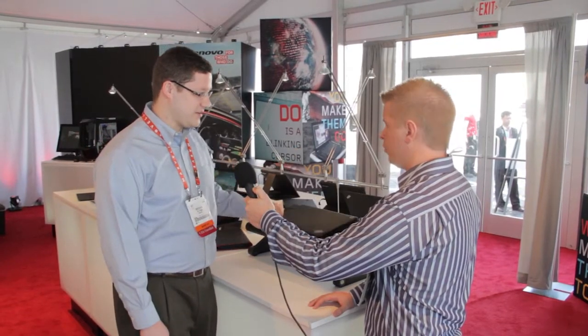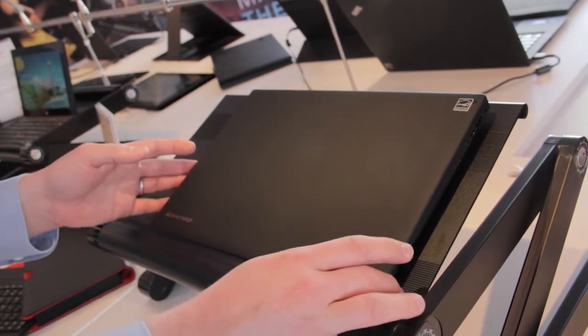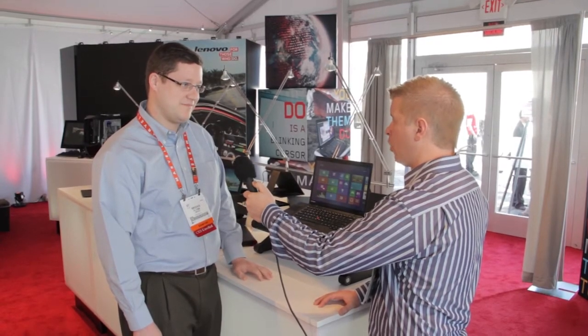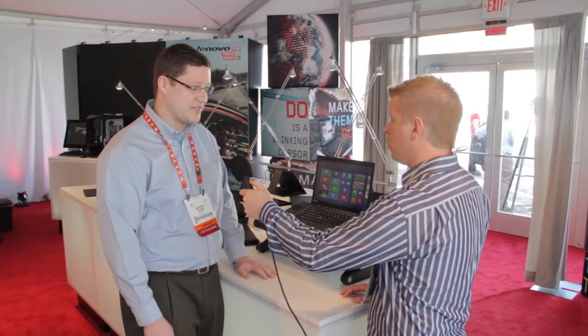So this is our X1 Carbon Touch — a carbon fiber constructed ultrabook, 20 millimeters thin. It's the world's lightest 14-inch touch ultrabook, with 10-finger multi-touch, Core i5 and i7 processors, and it's only 3.4 pounds. It's available now and the starting price is $1,499.